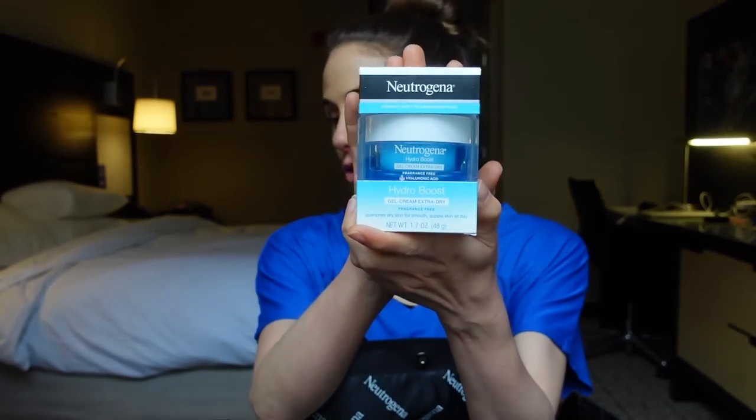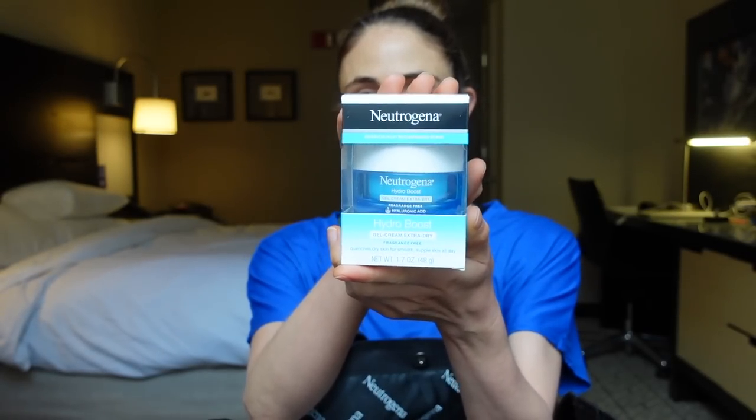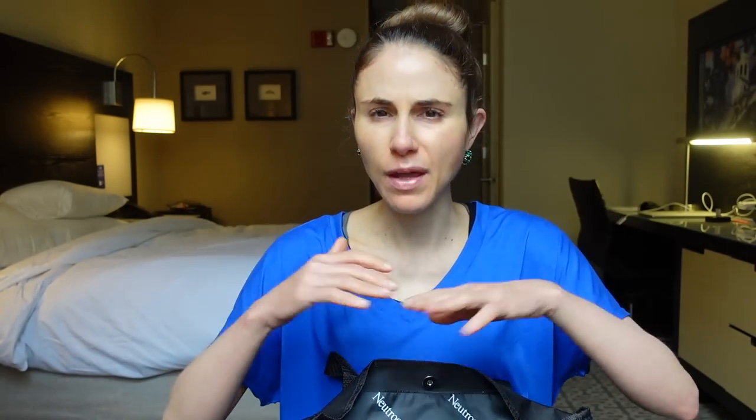Another favorite — this could be a Neutrogena favorites video so far — is the Hydra Boost Gel Cream. Glad to have this because I don't have one in my stash. This is the fragrance-free one and honestly, even though they label it as 'extra dry,' I think it works well for oily skin types too. It's lightweight, not greasy, and it's got dimethicone, glycerin, and hyaluronic acid.